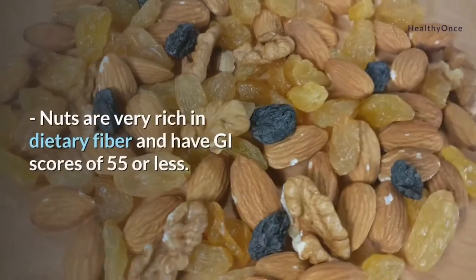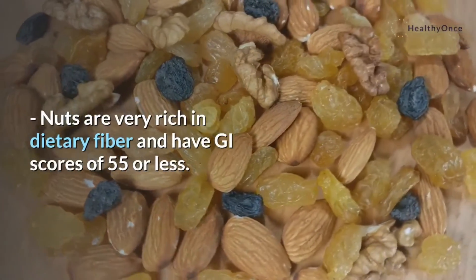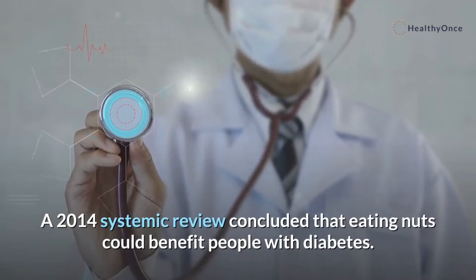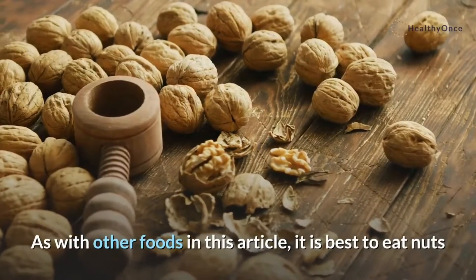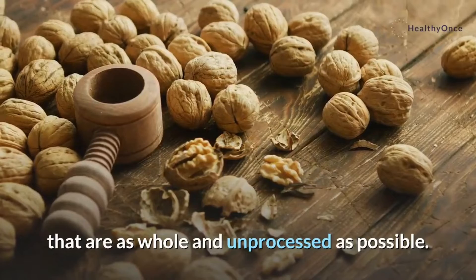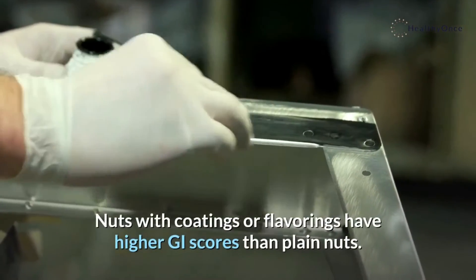5. Most nuts. Nuts are very rich in dietary fiber and have GI scores of 55 or less. A 2014 systemic review concluded that eating nuts could benefit people with diabetes. As with other foods, it is best to eat nuts that are as whole and unprocessed as possible. Nuts with coatings or flavorings have higher GI scores than plain nuts.